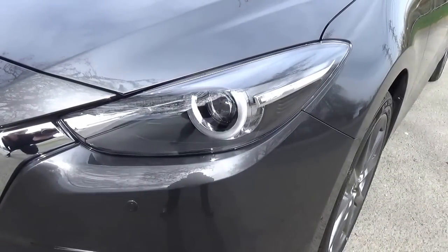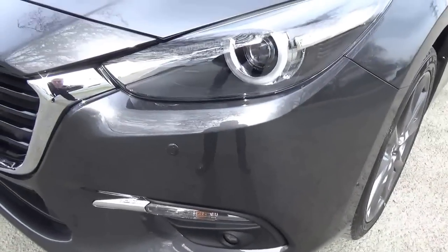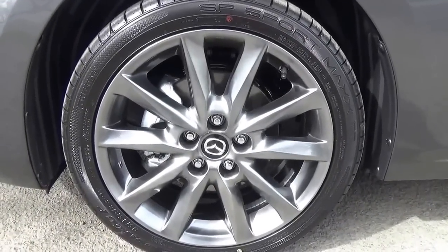Being the top of the range Limited model, we have daytime running lights and also adaptive LED headlamps, front fog lamps, front parking sensors. We have the 18-inch dark gloss factory alloys.